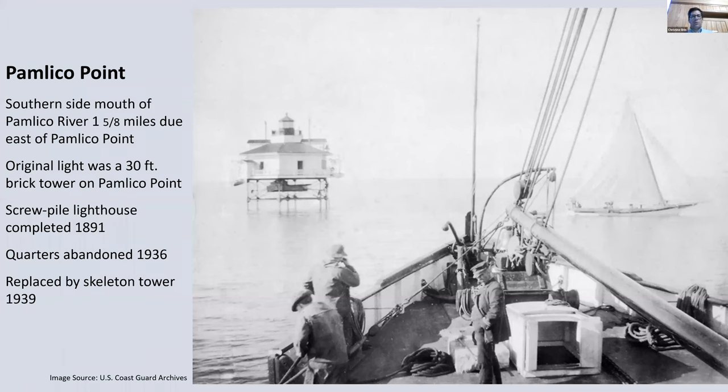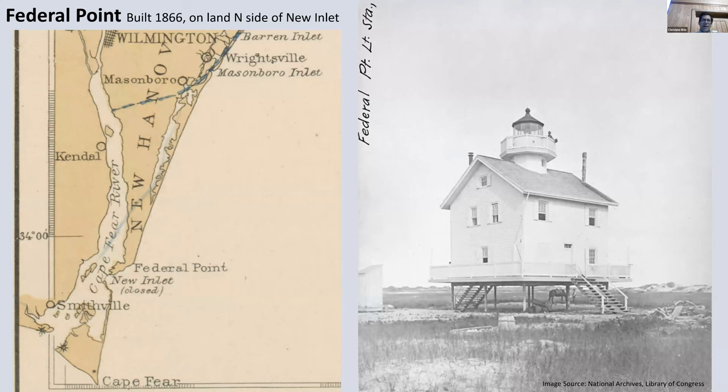Here's a Pamlico Point — another hexagonal structure, and a great picture of it. You can see a sailboat going by — that's one of the boats that might have waved a bottle of whiskey at the lighthouse keeper. It was decommissioned and replaced. The last one I have is interesting — they said it was built as a screw pile structure, but it's not over the water. I still like it — it's a little bit different.